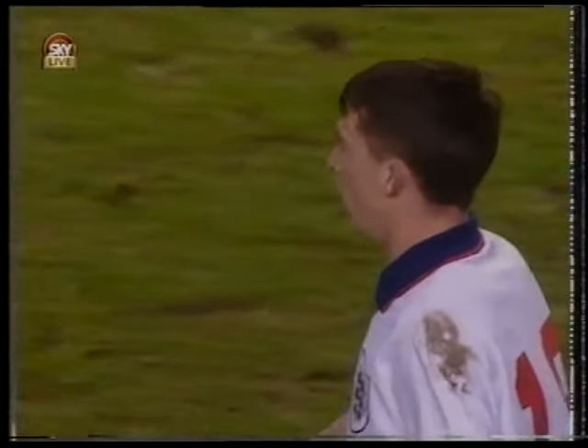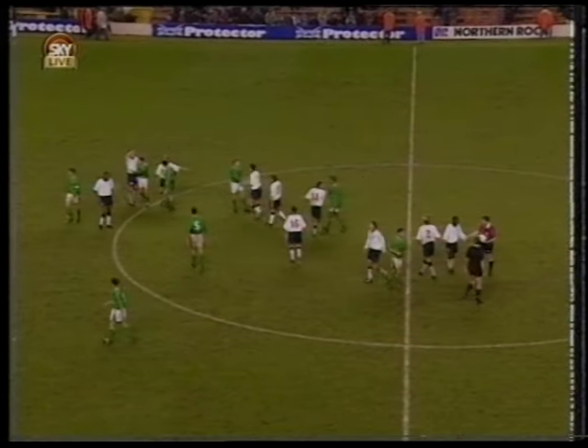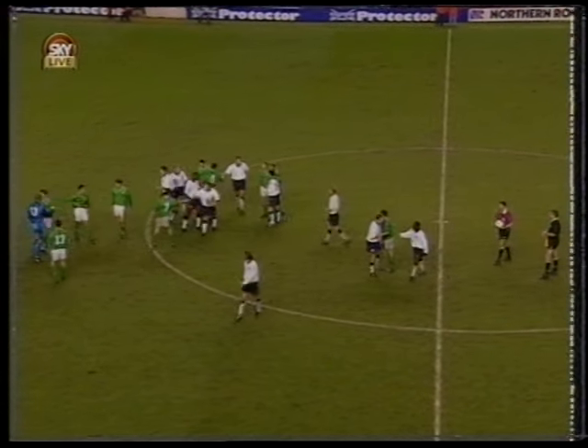Cole and Fowler giving Terry Venables some food for thought with the goals here. England playing some good football in patches. The Republic of Ireland — workmanlike, but lacking any real menace up front, to be perfectly honest.